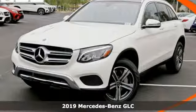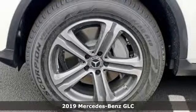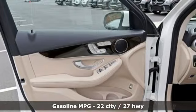Here's a new 2019 Mercedes-Benz GLC. The shape ignites your passion for driving, and the engine delivers on that promise. Plus, it offers an exciting list of features.